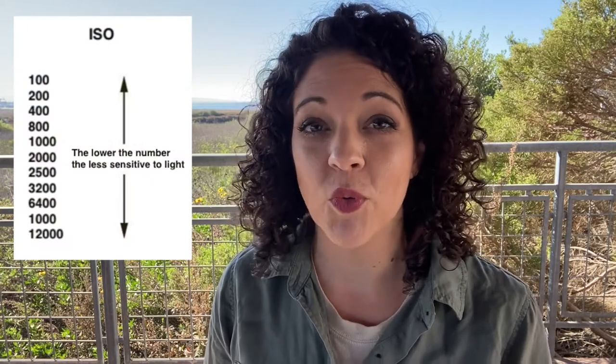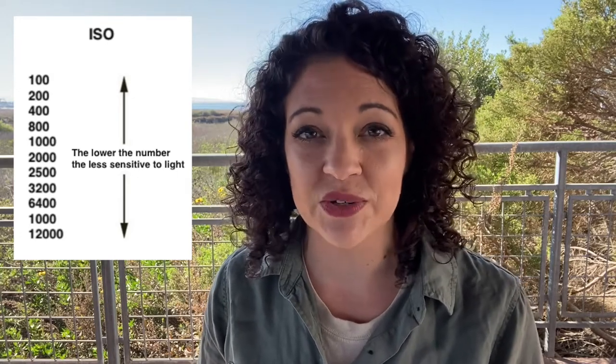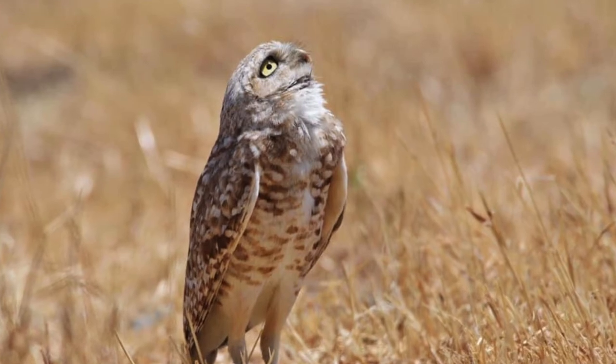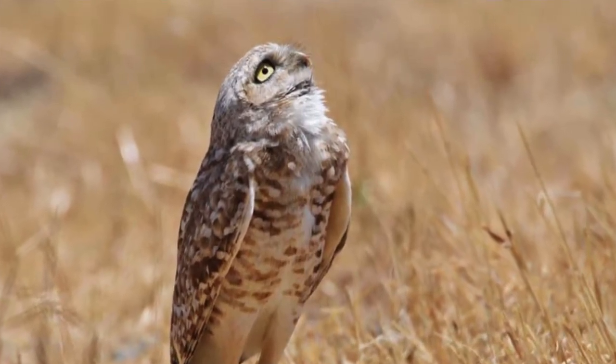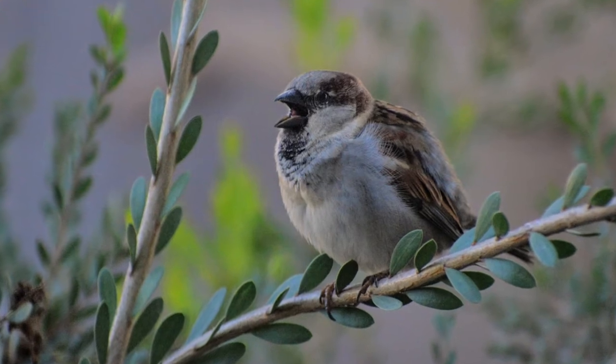Number three is ISO. ISO measures the sensitivity of the image sensor, represented in numbers ranging from 100 to over 12,000. The lower the number, the less sensitive your camera is to light; the higher the number, the more sensitive it is. When you increase your ISO number, you're also causing more grain in your image, so keep that in mind. When shooting in the sun, shoot at about ISO 100 or 200. In low light situations, you'll want to bump that up. For an image in the sun, I kept my ISO as low as 100. For an image in the shade, I had to increase my ISO to 1500.